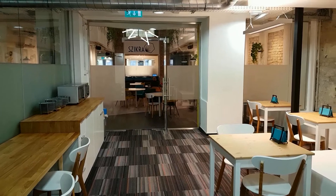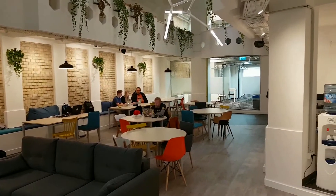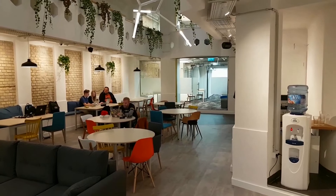I think Sikra Coworking is unique because it's a beautifully designed place in a really great location, and we really try to work on fulfilling every need of the freelancers and entrepreneurs that come here.